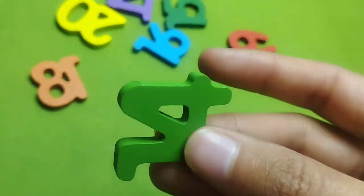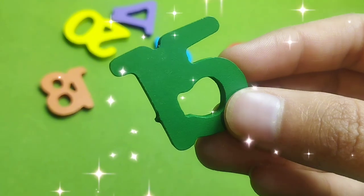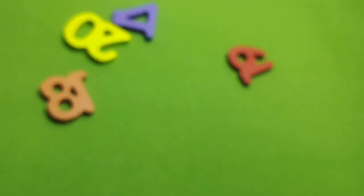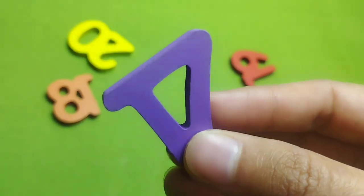Number 14. This is number 10. This is 15. This is number 16. Number 17.